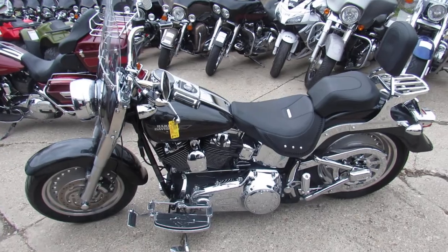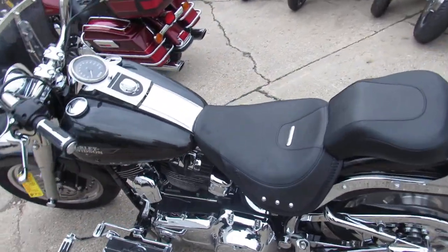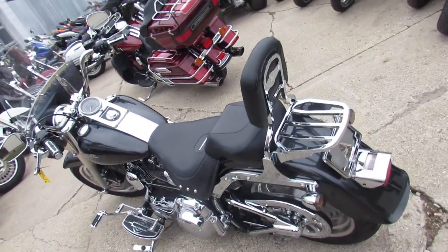It's also got a windshield, backrest, luggage rack, and chrome everywhere. This is the one to have guys — all the extras and very low miles, all for only $9,999.